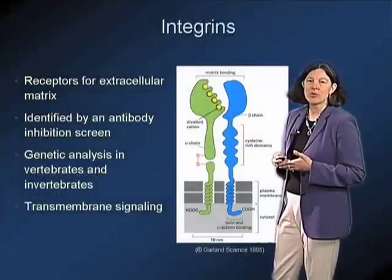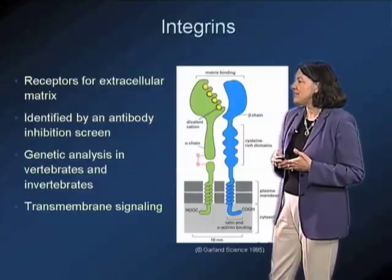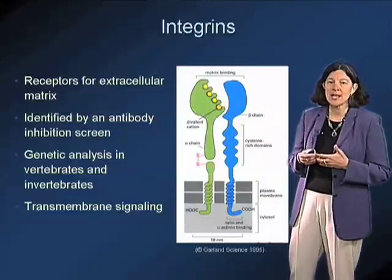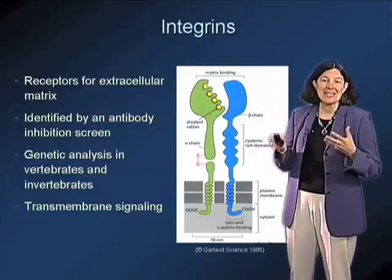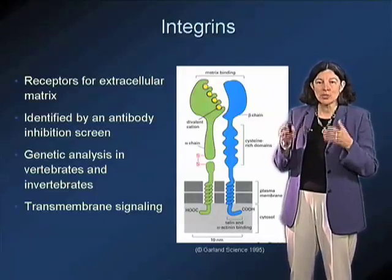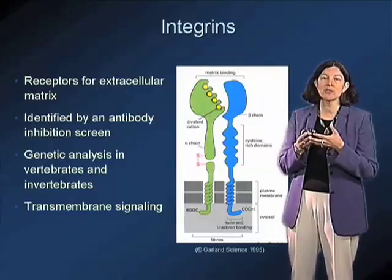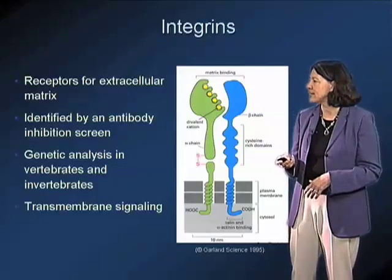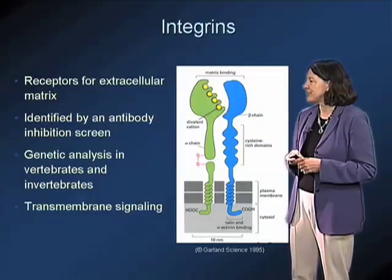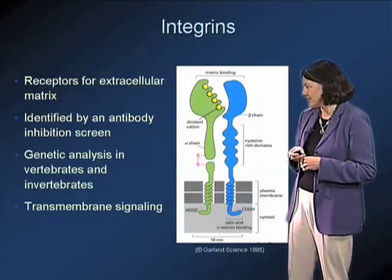The integrins are receptors for extracellular matrix. These integrins are transmembrane heterodimeric cell surface receptors, and they were identified initially in an antibody screen in which investigators were looking for monoclonal antibodies that, when applied to cells, would cause them to lose their ability to attach to extracellular matrix. Those antibodies ultimately allowed the identification of this very important family of cell surface proteins.